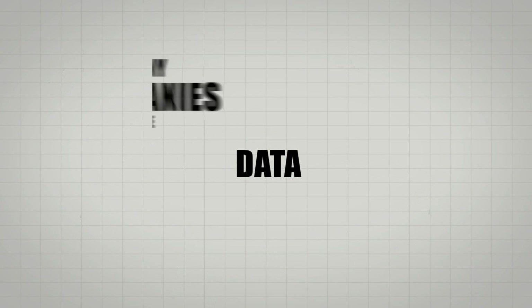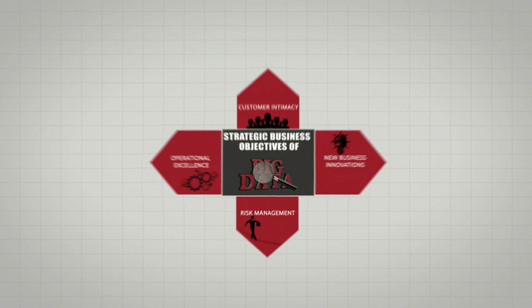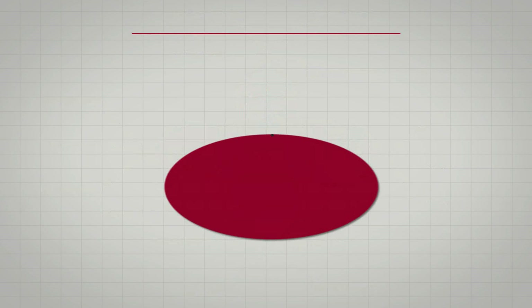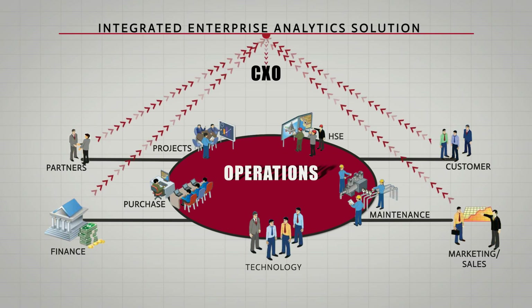Many companies use data to control performance. Leading companies, however, successfully use big data and analytics to excel. To achieve the core strategic objectives of big data — drive operational excellence, increase customer intimacy, power new business innovations, and use analytics to better manage risk — what is needed is a complete analytics solution that bridges the information silos existing across the business, operational, engineering, and spatial systems, and enables a 360-degree view of the organization.